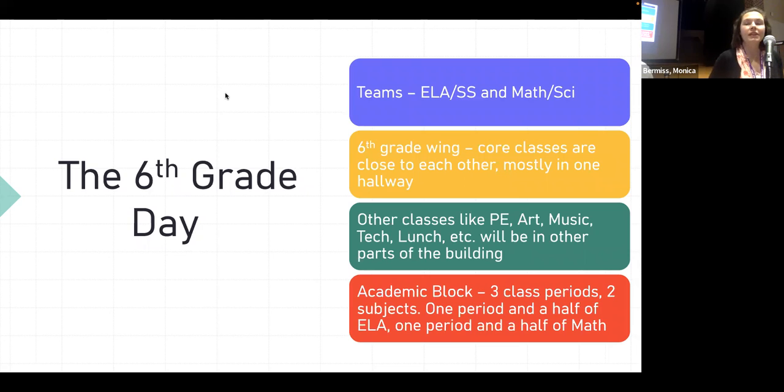Just talking about the sixth grade day. As you probably know, we have a team structure in the sixth grade. Students have two teachers for four subjects in their core areas — a teacher for ELA and social studies, and a teacher for math and science. Those four classes are mainly all close to each other in the same hallway, in the sixth grade wing.